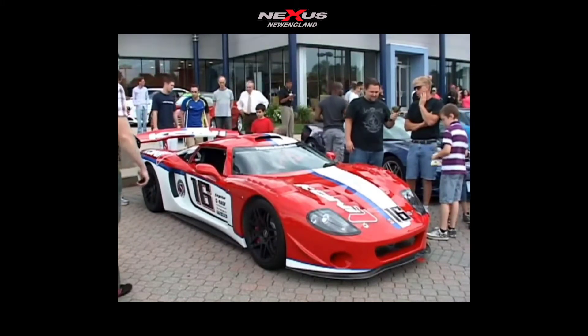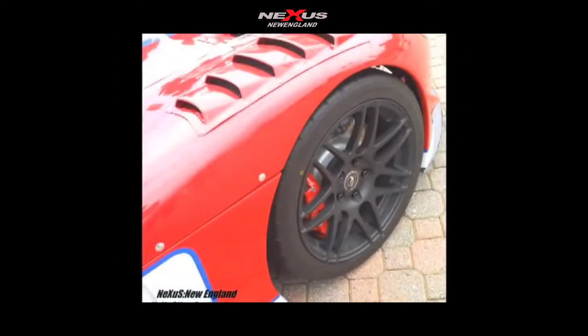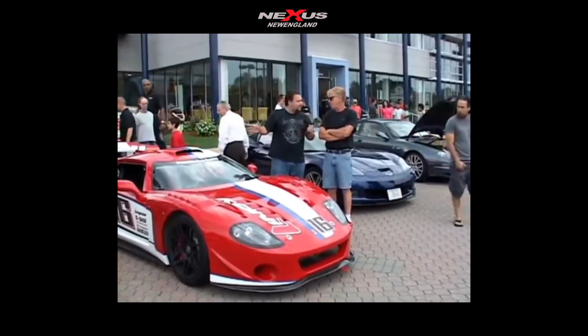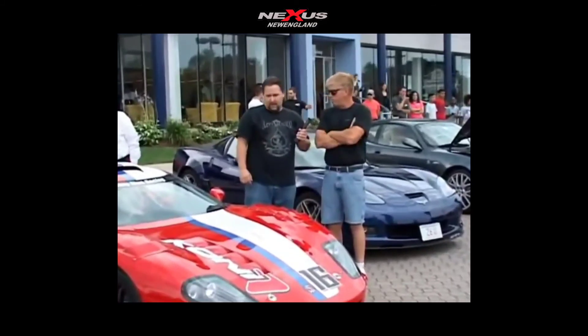I saw the tires — what are those? These are Toyo RA1 track tires — street legal track tires. I'm just looking over this car, it's beautiful. It's something you don't even see every day, even though Factory 5 is making these kit cars. They've made over 7,000 total, and about over 300 of these GTMs now.